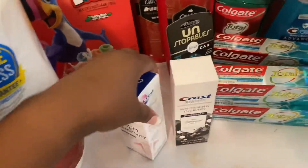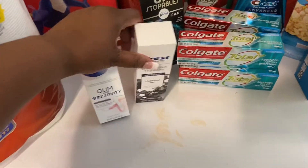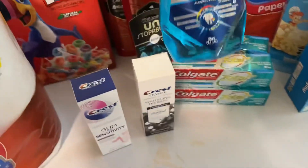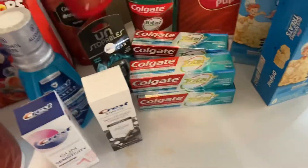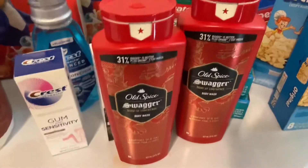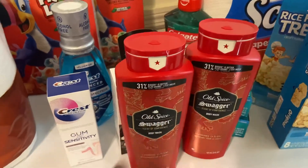I picked up the Crest Pro Health gum sensitivity toothpaste and the Crest 3D Whitening Therapy — both have a $3 digital coupon on the app. I also picked up the Crest Pro Health Advanced mouthwash at $4.99. Then I picked up the Old Spice — they are buy one get one 50% off this week. I got two Old Spice Swaggers, one at $7.99 and one at $3.99, and I had a $5.49 digital coupon for that.